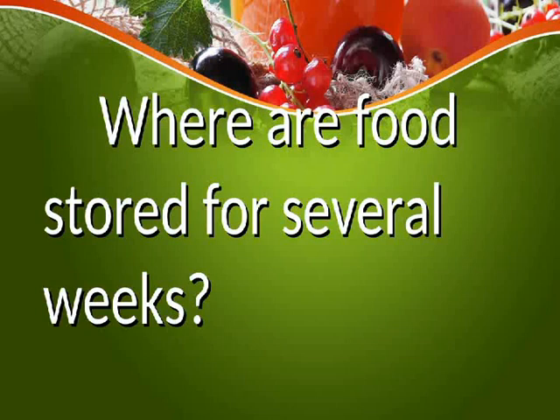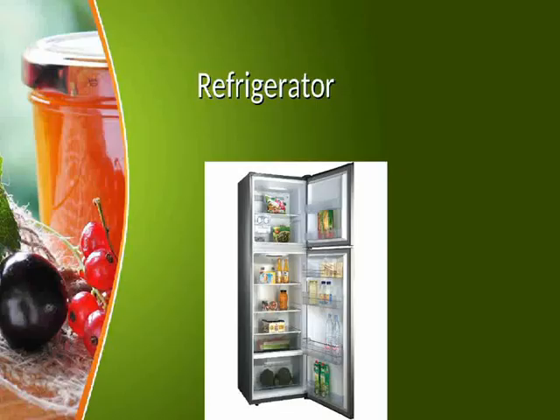Where are foods stored for several weeks? In the refrigerator.